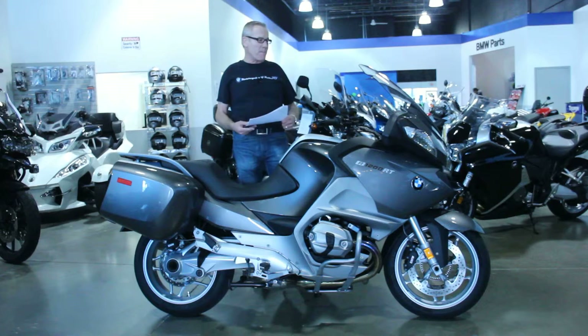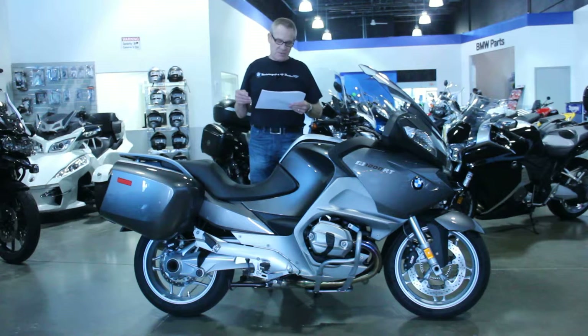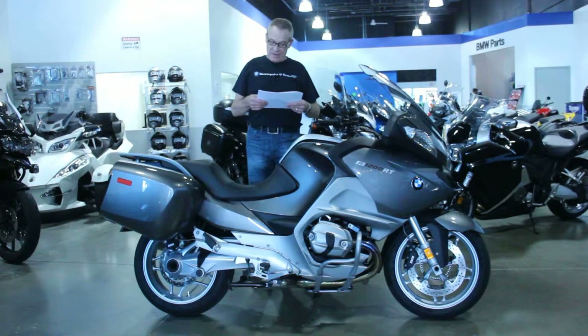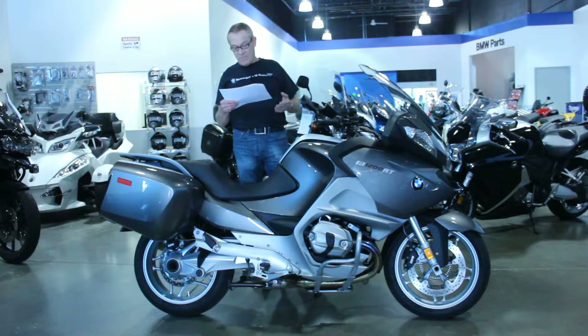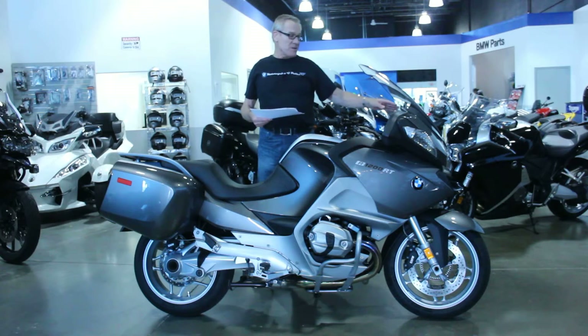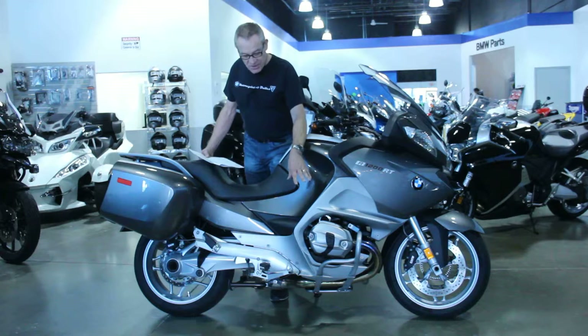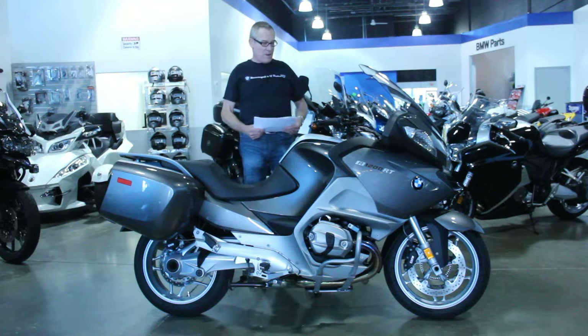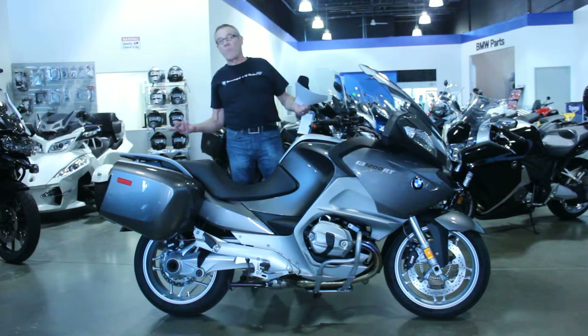Very comfortable bike to ride — electric windscreen, of course, ABS brakes. This bike's also equipped with heated hand grips. It's got cruise control, tire pressure monitoring system, the upgraded onboard computer. It's got a GPS mount already on the bike. It's got some crash bars on the cylinder heads, and the Michelin tires look almost new.